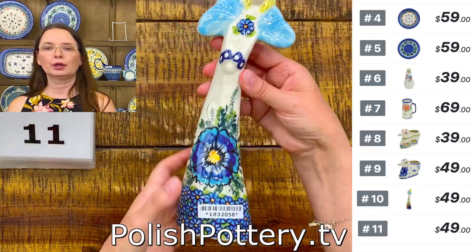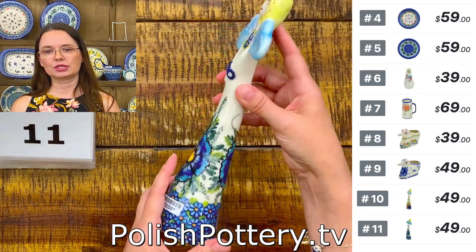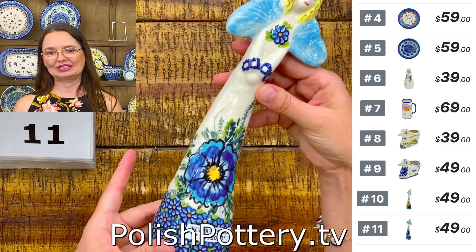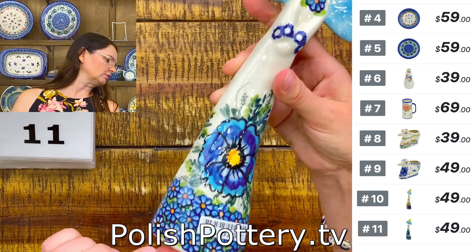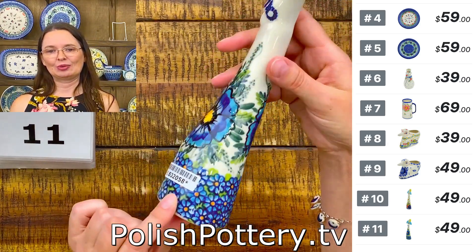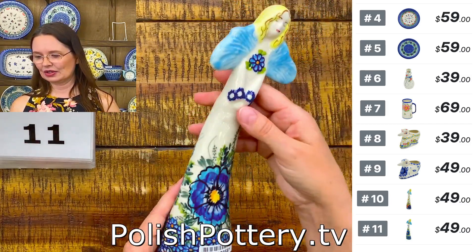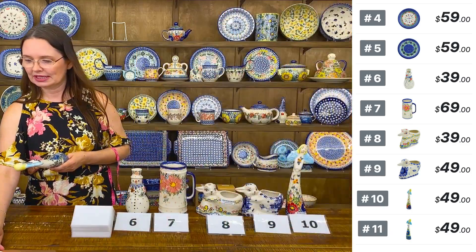Number eleven is also 10 inches tall and she has blue cobalt and yellow, and of course green, with little daisies at the bottom with orange insides. The other one has bigger red and cobalt flowers. They are also $49. Number eleven.